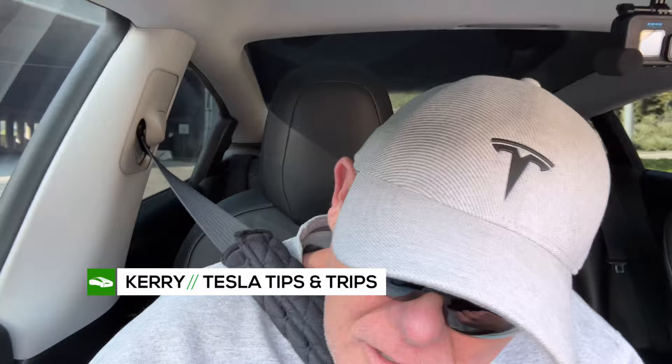I don't see any traffic, so here we go. Good job. That was pretty good. I don't know how it saw into that dark tunnel.